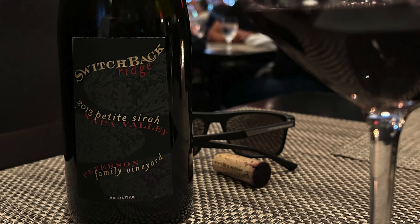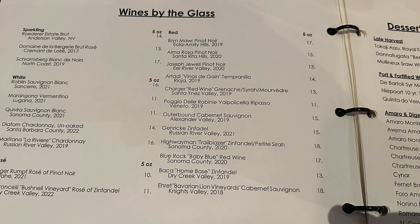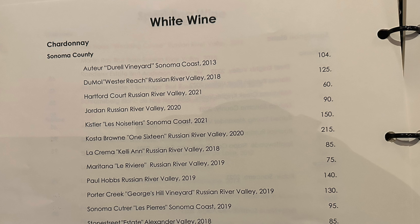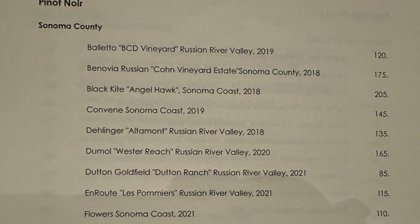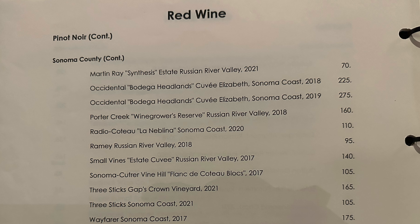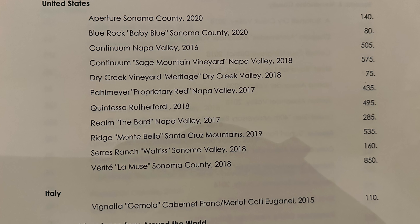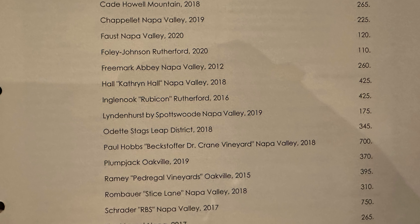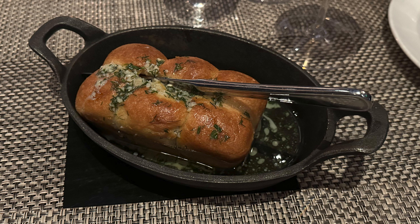We brought the Switchback Ridge and I want to get into that in just a minute, but first I wanted to go over some of the wine list. There are a lot of pages — for some reason they print it horizontally rather than vertically, so it takes more pages. But looking at what they've got: Ridge Montebello, I mean come on, Catherine Hall, Lynn Hurst, Odette — some really quality wines on this list.